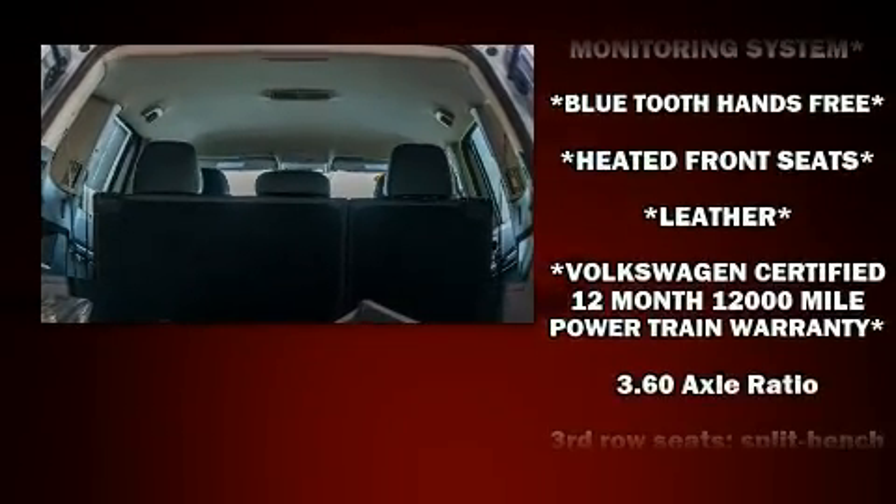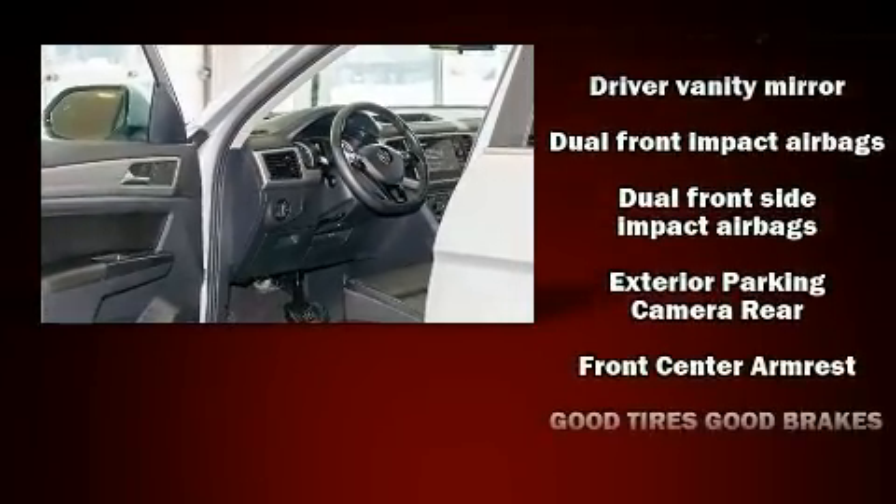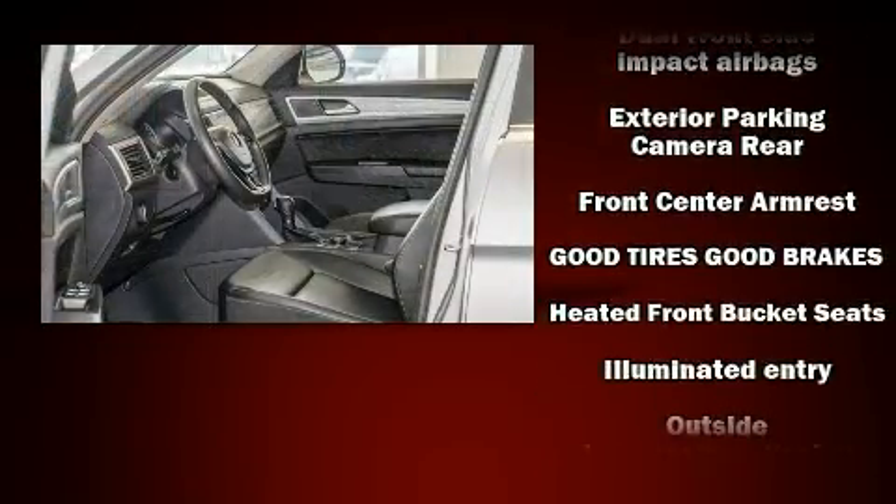Volkswagen ensures the safety and security of its passengers with equipment such as traction control, an emergency communication system, and four-wheel disc brakes with ABS.